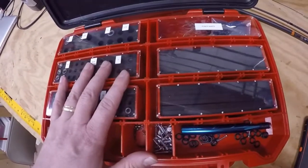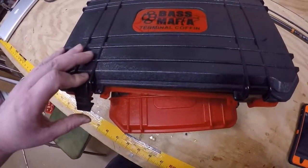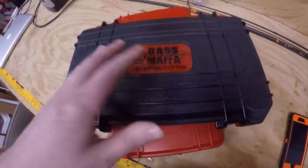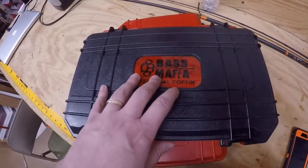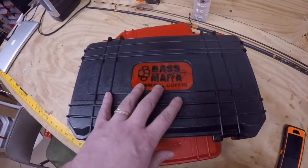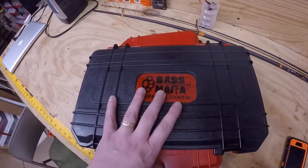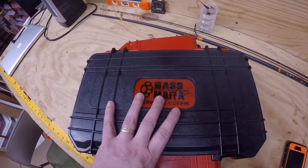I want to really emphasize how important it is to stay organized out on the water. If I can save even 20 minutes per trip that I'm not searching for tackle, that's 20 more minutes presenting my bait and hopefully putting a couple extra fish in the boat. If you're like me and get out maybe once a week, it's really important to maximize that time on the water. Tackle storage is a really important way to help you become a better angler.